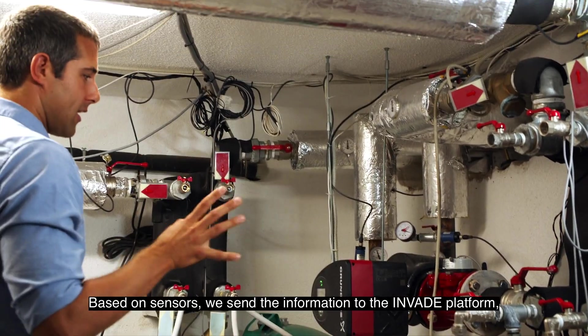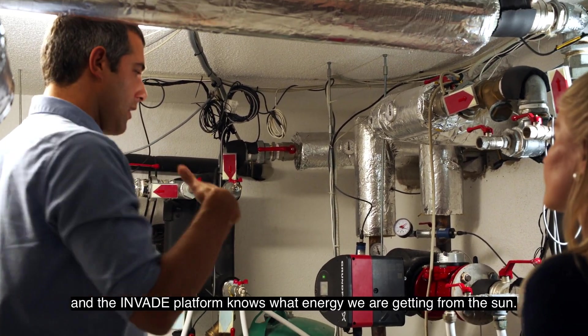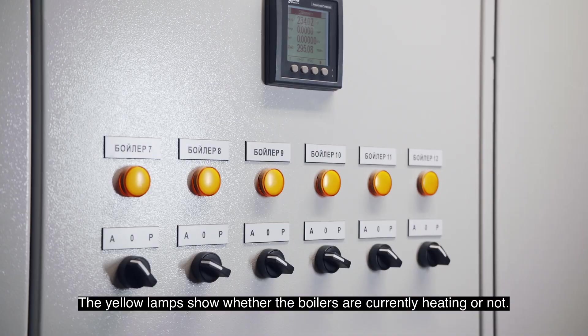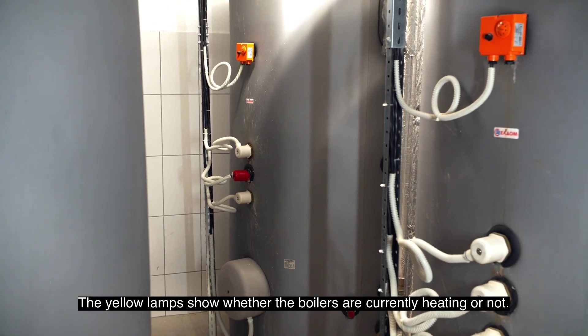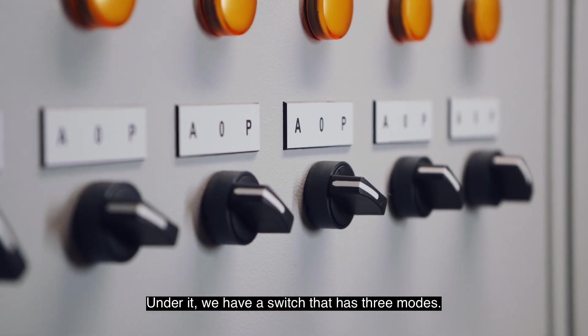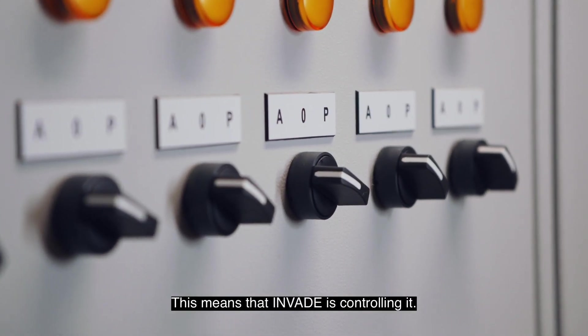We're trying to be more efficient and more mindful about how much energy we're actually using from the grid and where our energy comes from. Based on sensors, we send the information to the Invade platform, and the Invade platform knows what energy we're actually getting from the sun. Where you see the yellow lamps, they show whether the boilers are currently heating or not. Under it, we have a switch which has three modes — 'A' means automatic, which means that the Invade platform is controlling it.